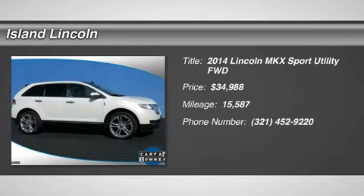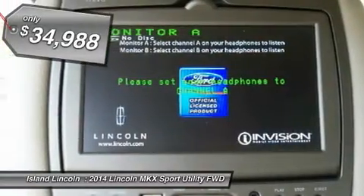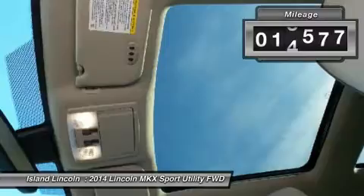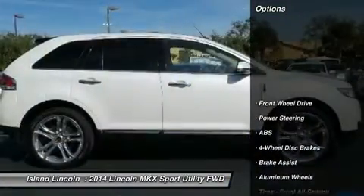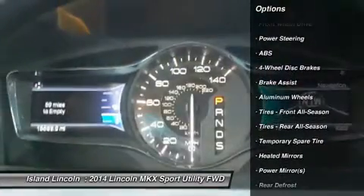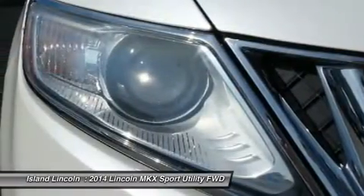Beautiful one-owner Lincoln Premier Certified 2014 Lincoln MKX, white platinum exterior with stone premium leather seating. Absolutely loaded with equipment including rear DVD entertainment system, panoramic moon roof, navigation, 22-inch aluminum wheels with package, adaptive cruise, and much more. Only 15,500 miles on this Lincoln Premier Certified one-owner vehicle.